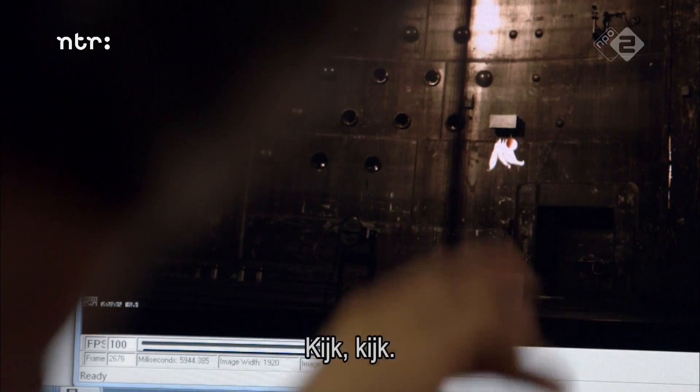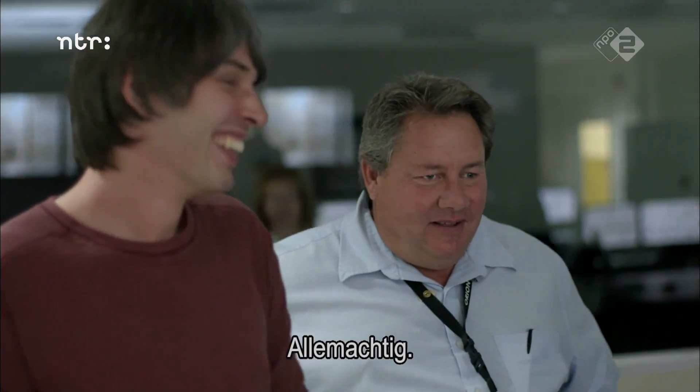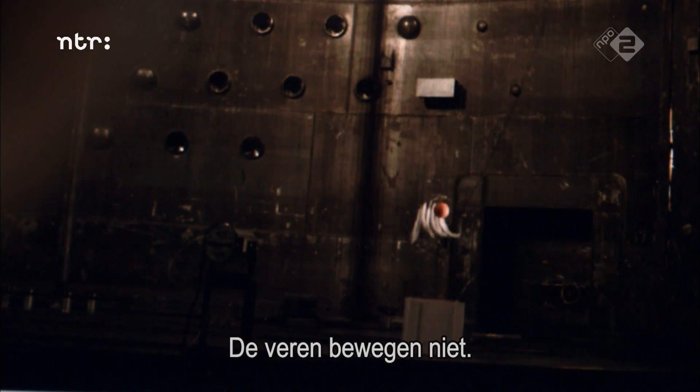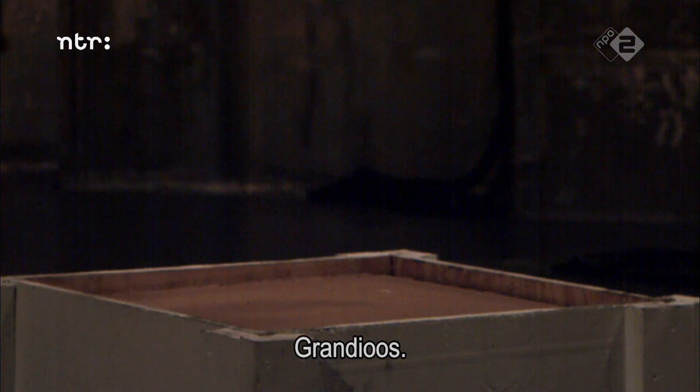Wow! Look at how they hit right there. Way mad. Exactly. Feathers don't move nothing. Look at that. That's just brilliant.